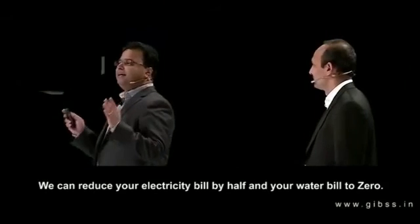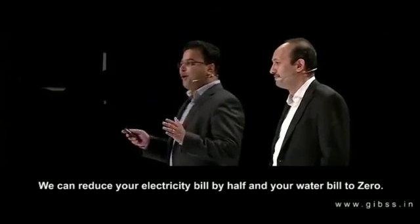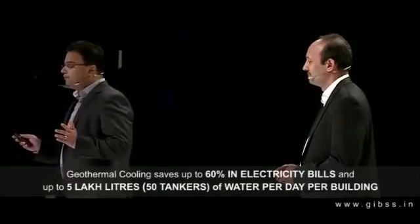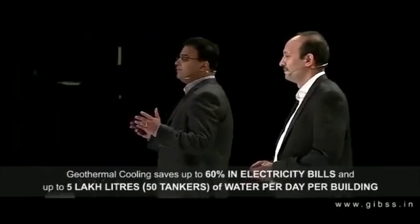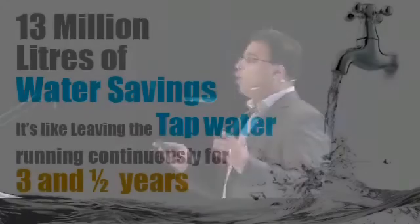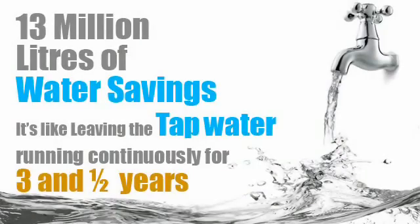What if I said we will pay your bills? In December 2015, the Indian School of Business campus in Mohali won the Smartest Building in India Award. The ISB campus uses the Gibbs Geothermal Air Conditioning System that brings them savings of 30% in their electricity bills and also saves them 13 million litres of water every single year.